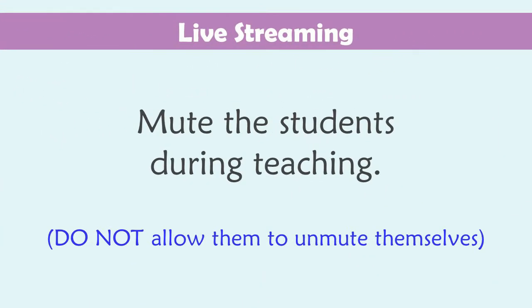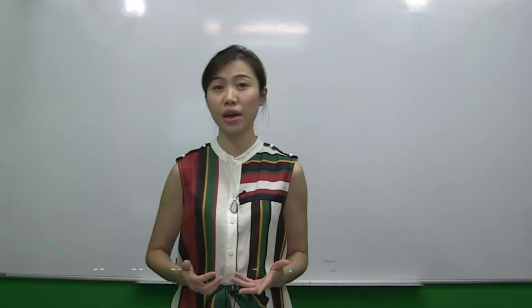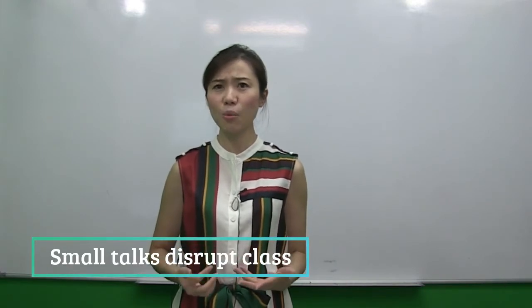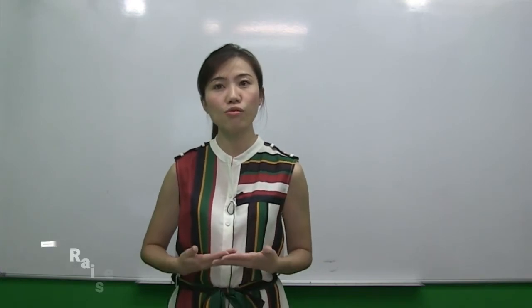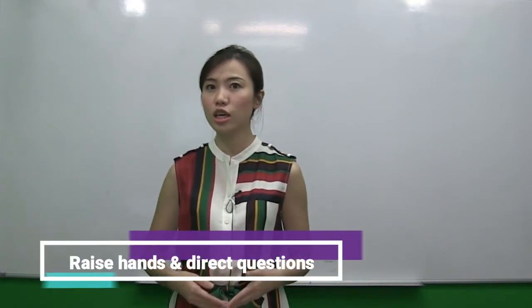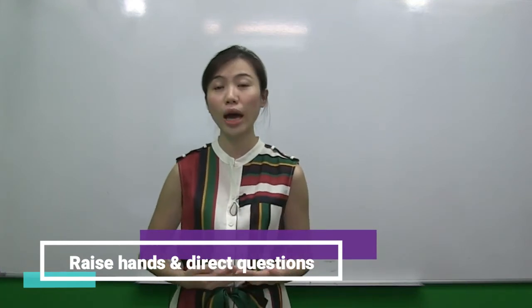Mute the students during teaching. As much as I encourage engagement, during teaching I have to mute them. Being unmuted somewhat encourages them to talk, and mostly about irrelevant things. Rather, my approach is to allow them to raise hands digitally and to keep directing questions to individuals for engagement, then unmute him or her separately.